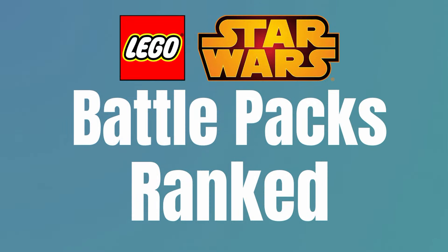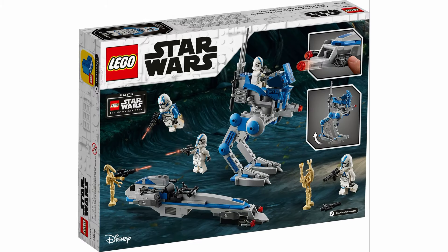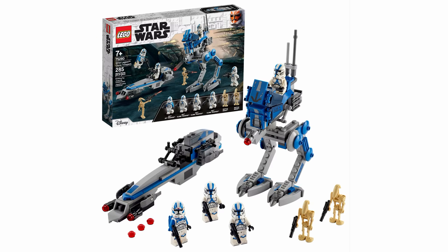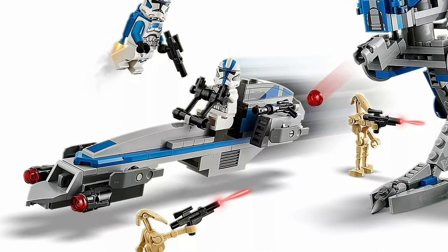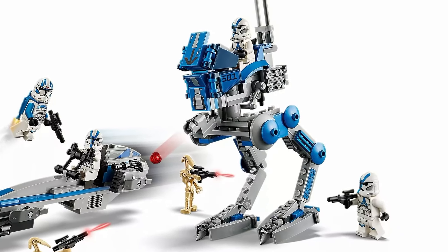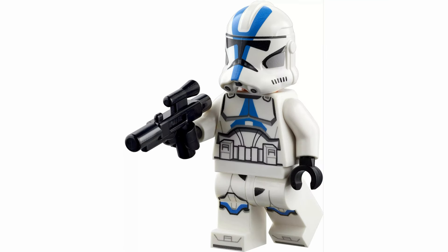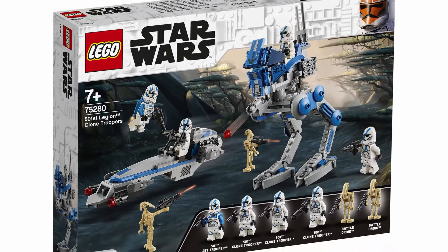Third on my list is the 75280 501st Clone Troopers. Despite having an awesome lineup of three normal 501st Troopers and one Jet Trooper, the price is what drags this one down for me. The builds are good, but they're not really what you want from a battle pack — I think they just made the builds way too big and tried to justify that bigger price tag. I think LEGO totally knew that this set would sell like hotcakes and they capitalized on this. They made it more expensive with bigger builds that nobody really cares about. This is really the only reason this set isn't at the first spot — if they had taken the path of a more traditional battle pack with downsized builds, this would have easily been number one.